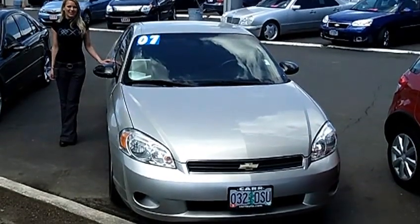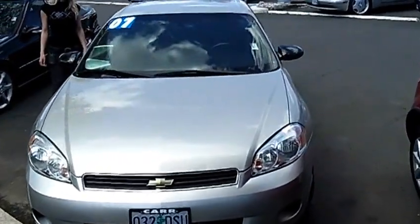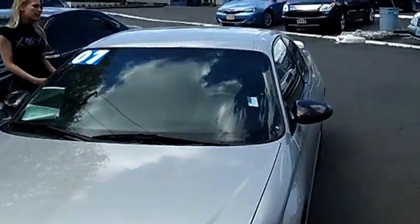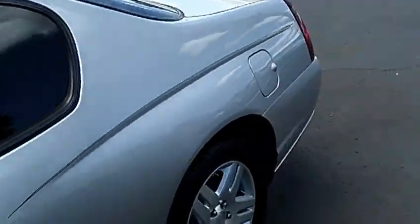Hi, this is Lacey. I'm here at Car Used Cars in Beaverton. Thanks for clicking on that link. This is your virtual tour of the 2007 Chevrolet Monte Carlo LT. The stock number for this vehicle is C120437A.